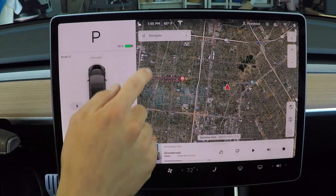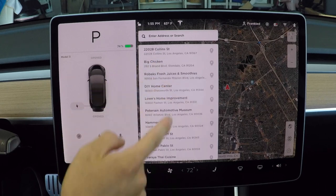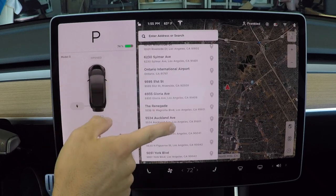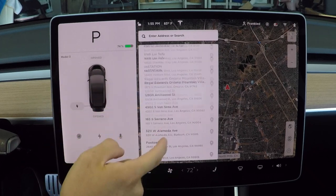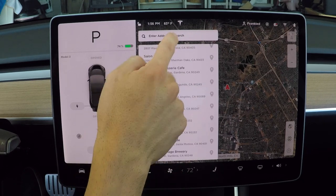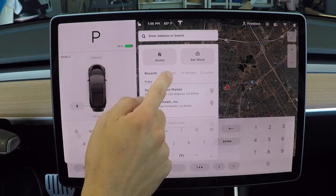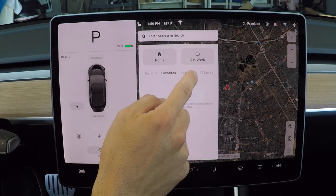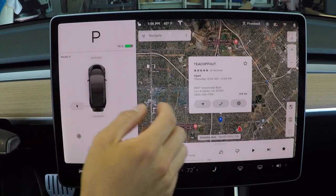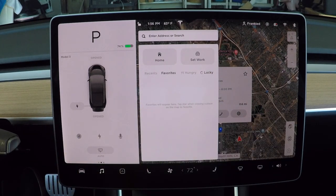Moving on to the map portion. When you want to go anywhere, hit navigate and you can store your home, your work, and recents. This thing keeps months and months of recents - I think every single destination I've gone to since I bought the car is here, all divided by months. You can also type in an address, store favorites, and if you're hungry and want to go to a random place, it will select one nearby. And if you're really bored, you can hit Lucky and it will select a completely random place for you to go visit.